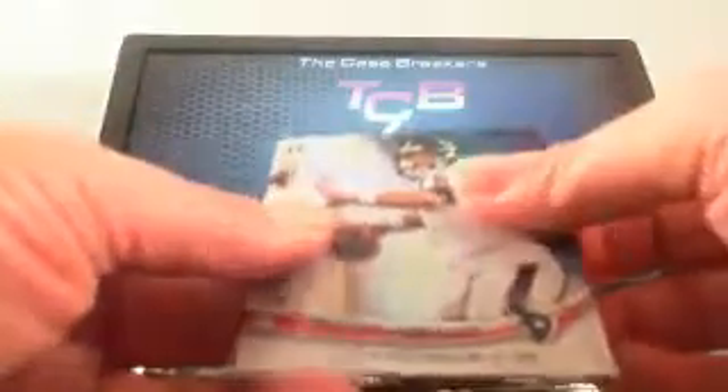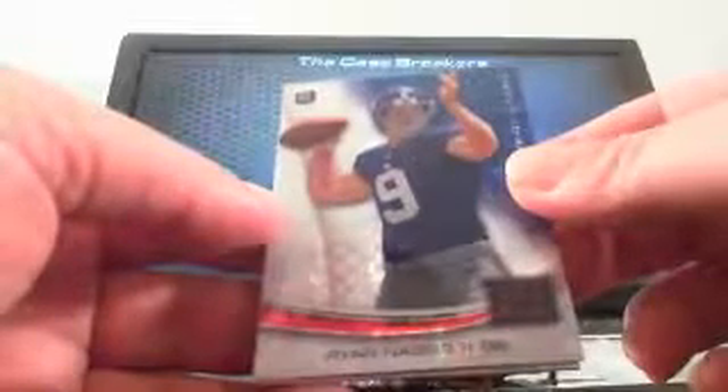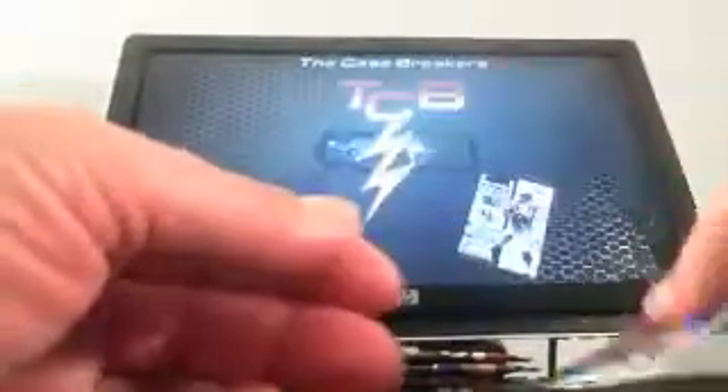Matt Schaub. Miles Austin. MJD. And a Ryan Nassib X-Factor. Alford Morris. I'm going to get into a first break, Nathan — what's going on, brother? Antonio Holmes. Darren McFadden. Andrew Luck. And a Denard Robinson rookie — that's a nice one. And Jimmy Graham.